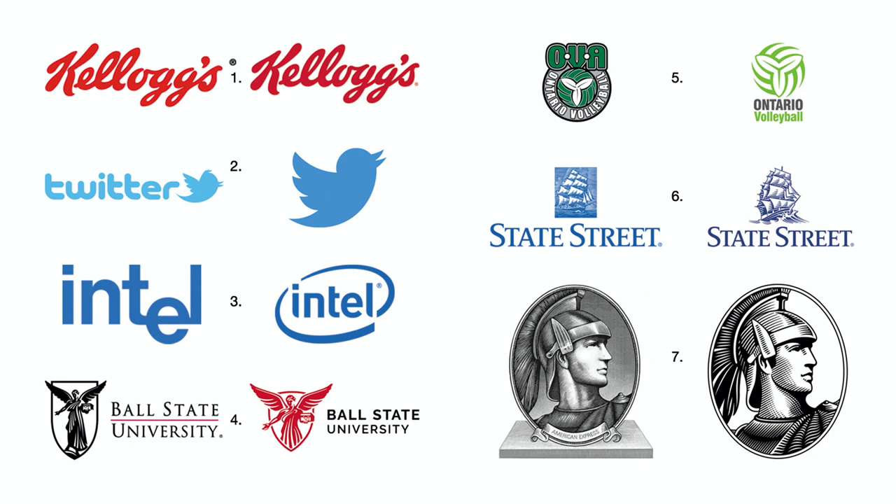Number three: Intel's former logo had a dropped E ligature that seemed somewhat forced. While not overly inspired, the new identity is still an improvement in clarity.